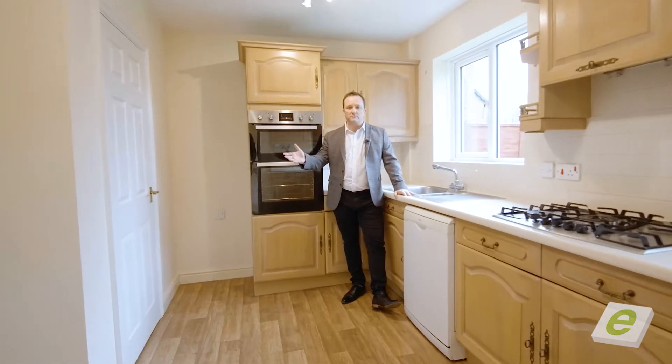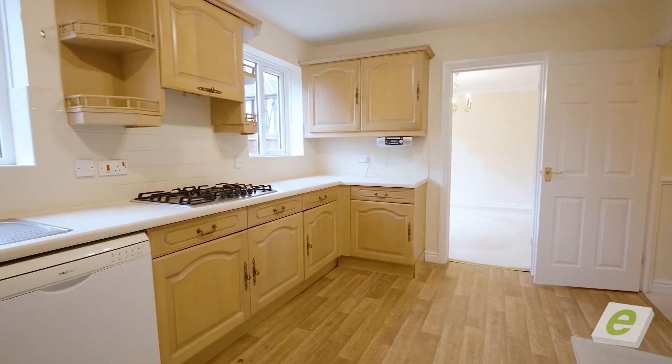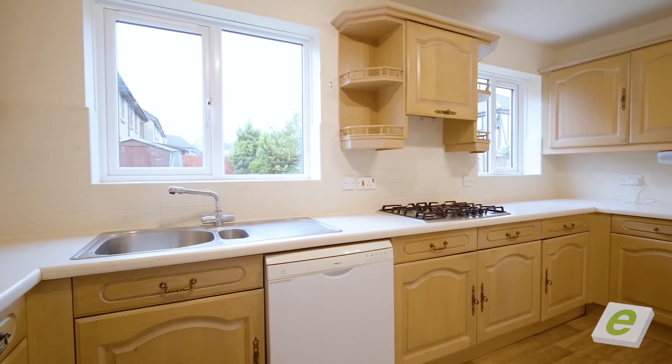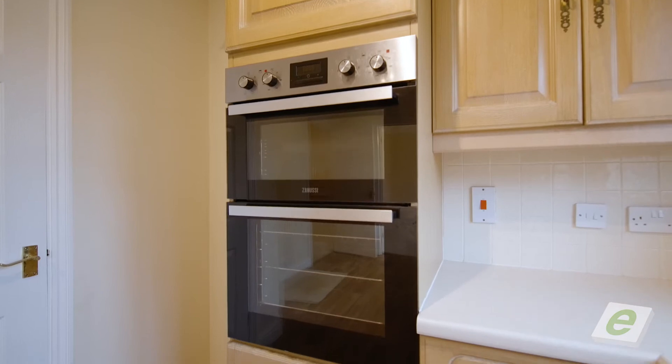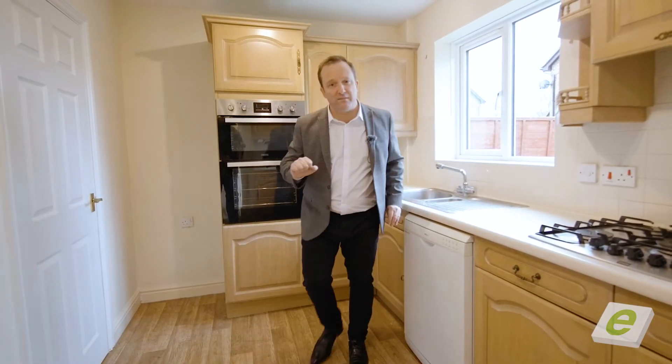Welcome to the heart of the home. Beautifully laid out kitchen, it's a great size, space for a breakfast table, and we've even got the utility room as well. Want to see the master bedroom? It's amazing. Come and have a look.